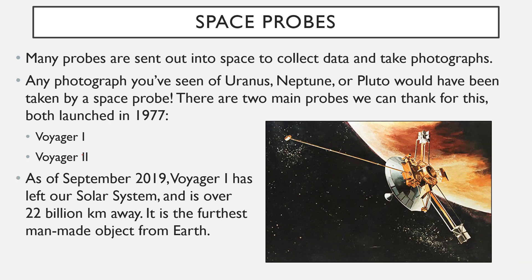One was called Voyager 1 and the other, without much creativity, was called Voyager 2. As of September 2019, Voyager 1 has left our solar system and is over 22 billion kilometers away. Even though it has been flying through space for over 40 years, it is still going — it is the furthest manmade object from Earth. Voyager 2 would be the second furthest away.